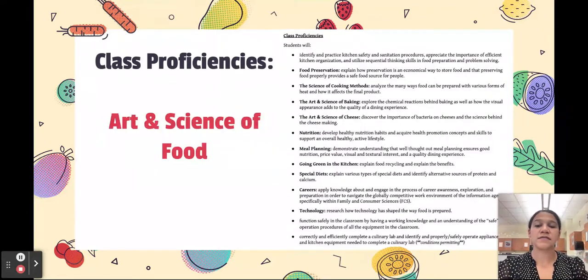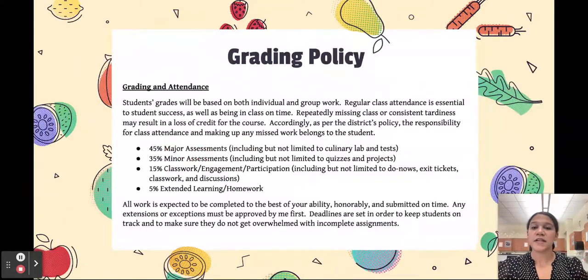In the Art and Science of Food, some of the proficiencies include food preservation, cooking methods, science of baking, Art and Science of Cheese, special diets, and meal planning.